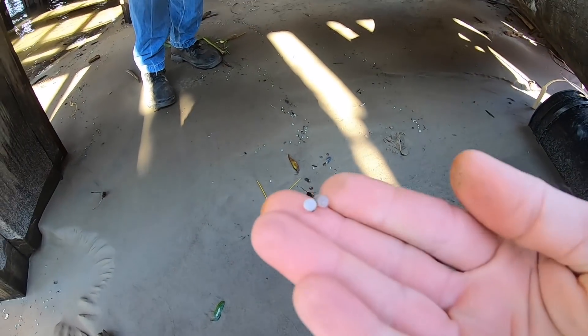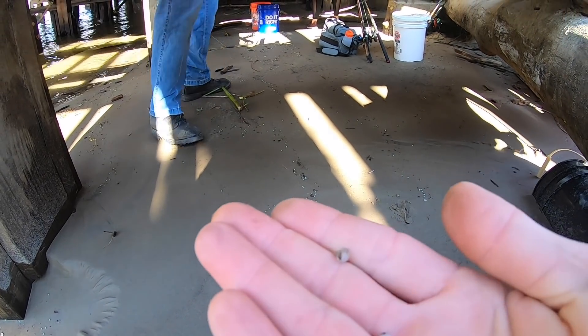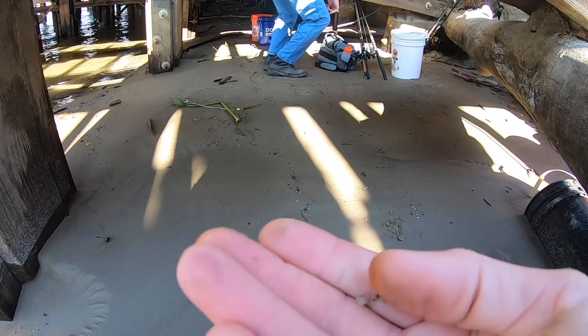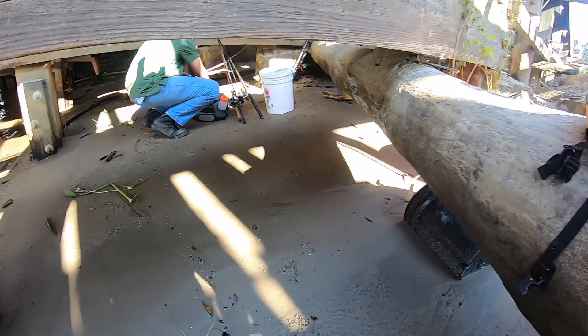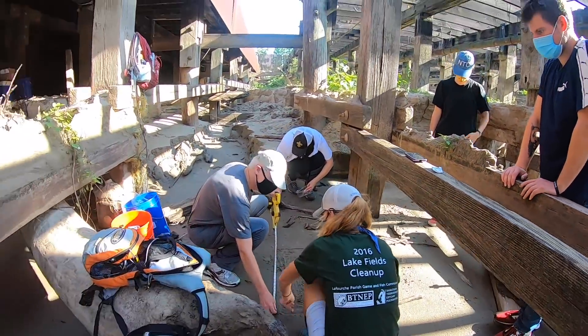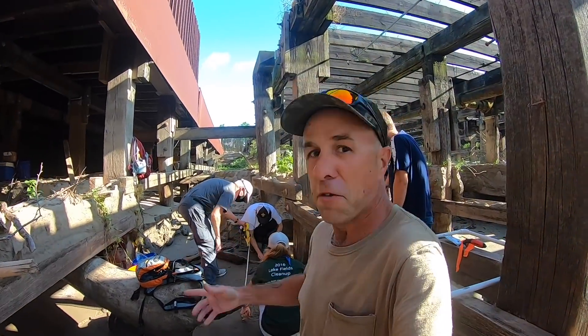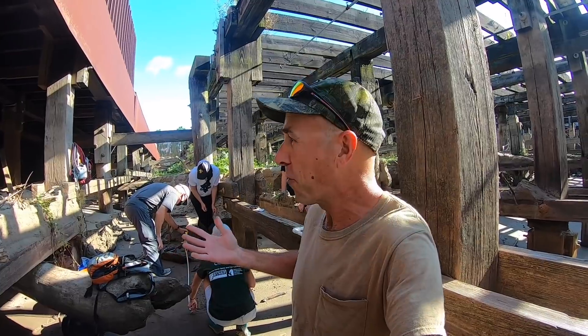A nurdle is the base of all plastic products — this is what they sell plastic as before production. See these little pellets? Now they're everywhere. There are some places where it just looks like absolute snow drifts. We have scientists out here today, and fishermen — Alex is one of them. So why are fishermen out here with scientists?